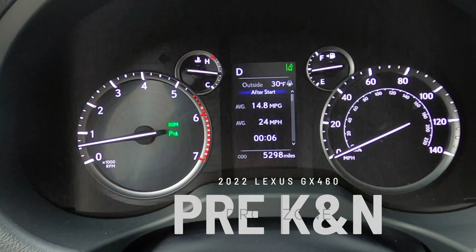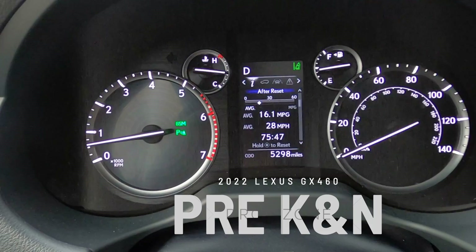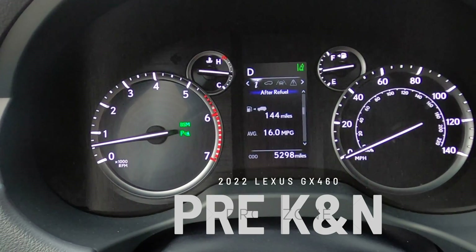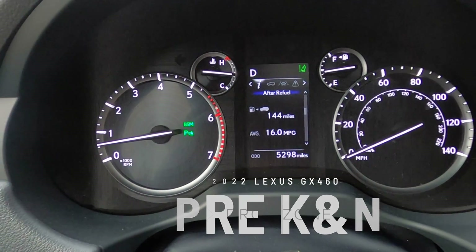The average is 14.8 MPG right now for the short trip I took. And like I said, we are getting 16.1 MPG on average, and we have gotten as high as just over 21 on the highway.